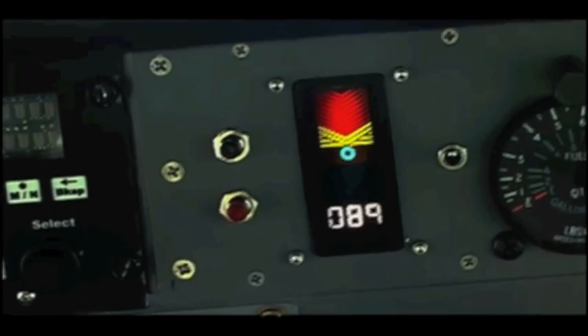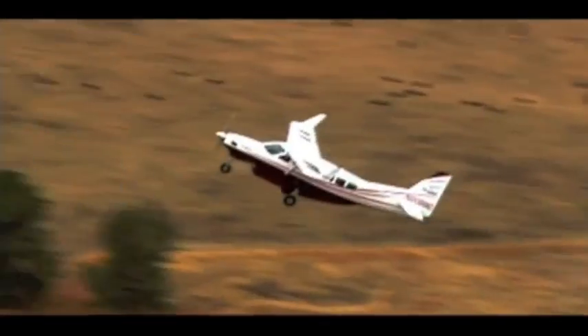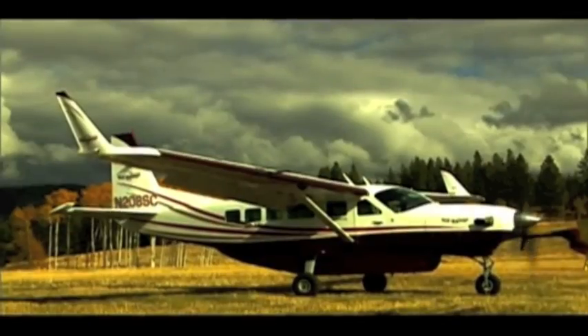When flying, Hot Wings' increased lift capabilities and reduced drag allow pilots to conserve fuel and actually enjoy increased cruise speeds. On the Grand Caravan, in addition to cost savings, this also means extending the aircraft's range.